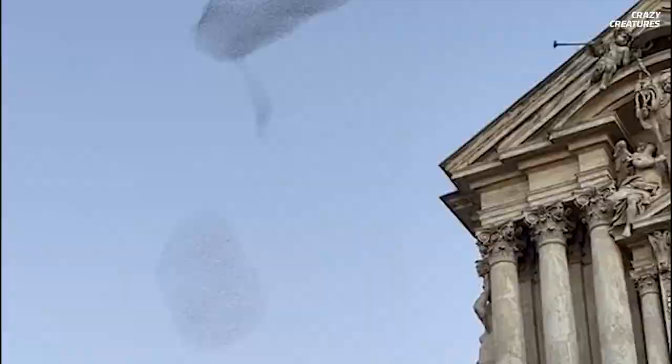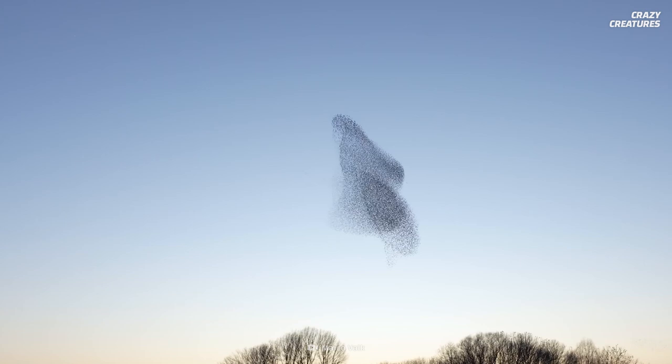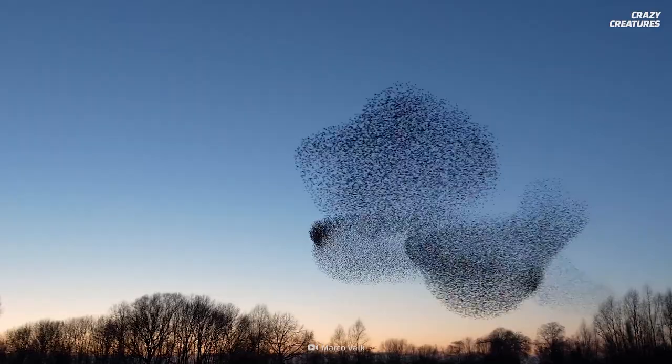Now this is a sight to see — these are thousands upon thousands of starlings flying in synchronization. This is known as a murmuration. The name comes from the sound that thousands of flapping wings make, but it's unknown why starlings do this. The leading theory suggests they could be doing this to protect themselves from predators.